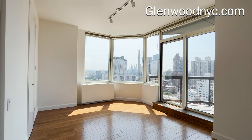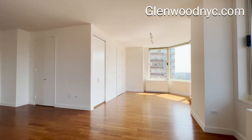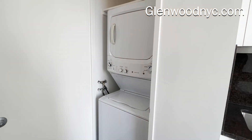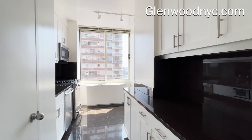This spacious corner home with 9-foot ceilings offers incredible panoramic views. There are many custom closets throughout, and this home comes equipped with a full-size washer and vented dryer. The dual-entrance windowed kitchen features stainless appliances,